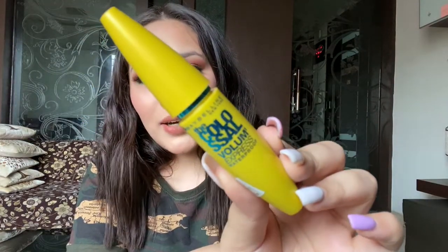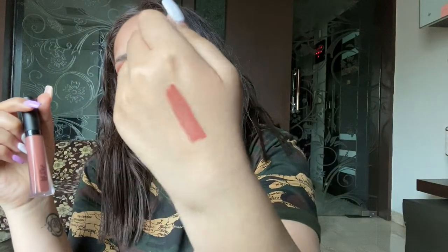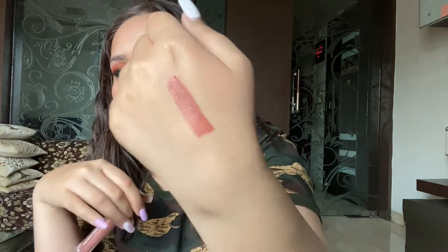The next product is two lipsticks. The first is Blue Heaven's Elegance Matte Lip Color in shade 11. This is my everyday lipstick these days — it is super super lightweight and a beautiful pink-nude shade. I'll show you a swatch. It's a beautiful shade that complements all skin tones, stays on for six to eight hours, and doesn't crumble like liquid lipsticks do.